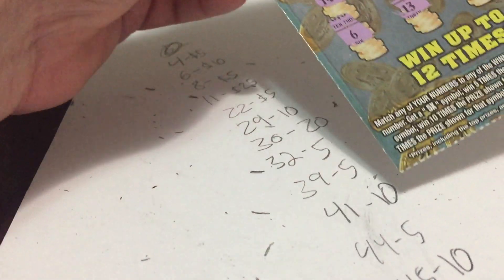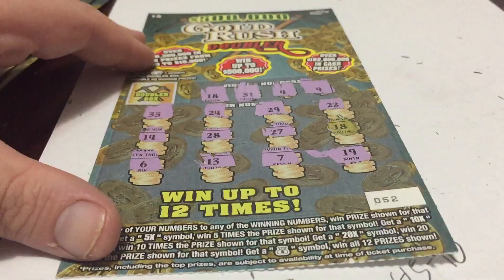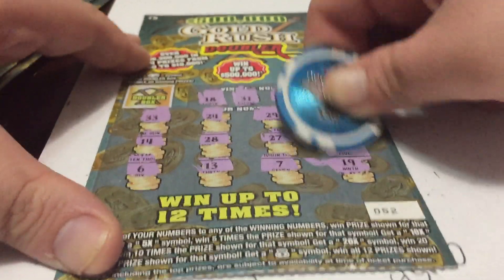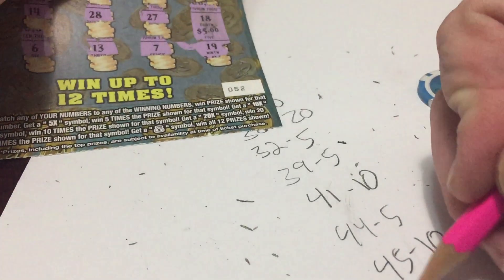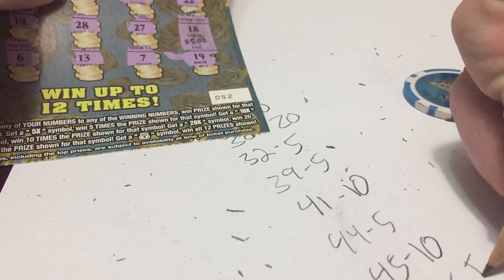Now we're going to go to ticket number 52 with a single 18, for $5. Do we double it? Nope. So ticket number 52, it's a $5 win.